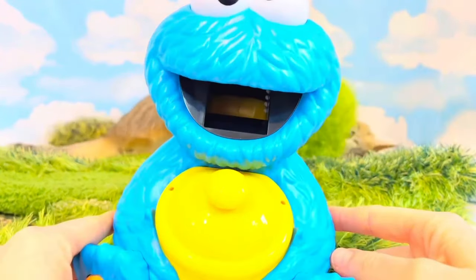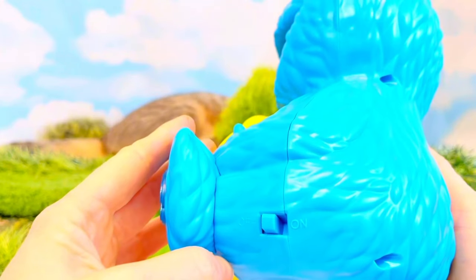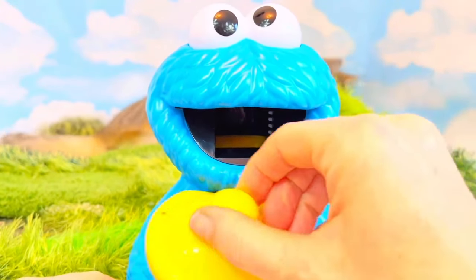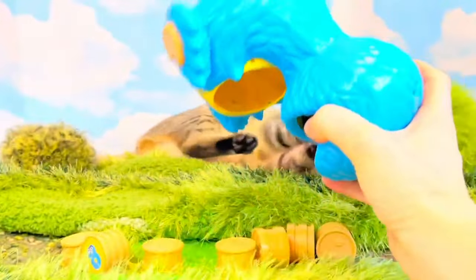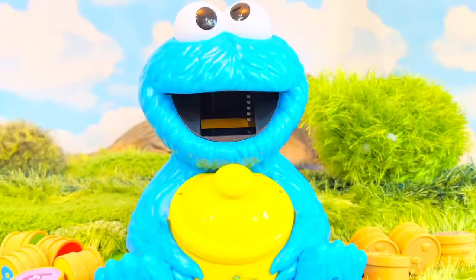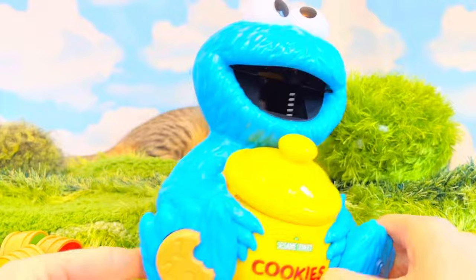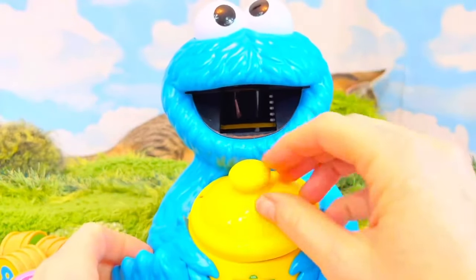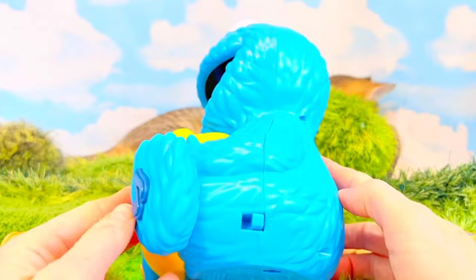Why is Cookie Monster not working? Is he turned on? He turned off — the kittens must have turned him off. Snack time! Let's try this again — let's empty out the cookies. Now Cookie Monster is turned on. Let's push the cookie button again. I think Cookie Monster turns off all by himself when he says goodbye — I had to turn him on again.